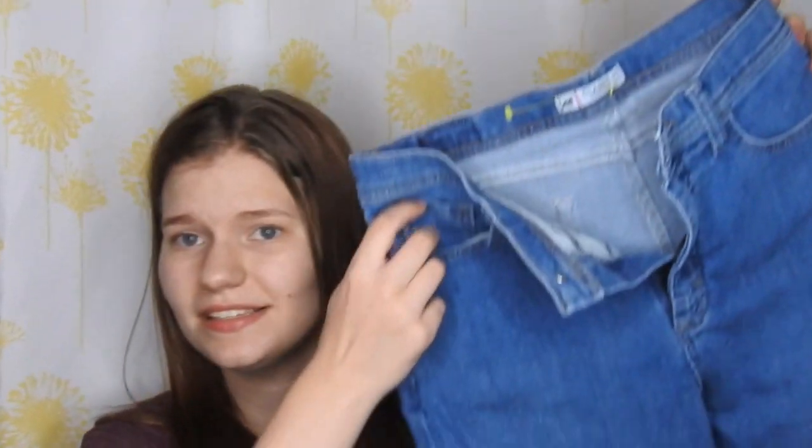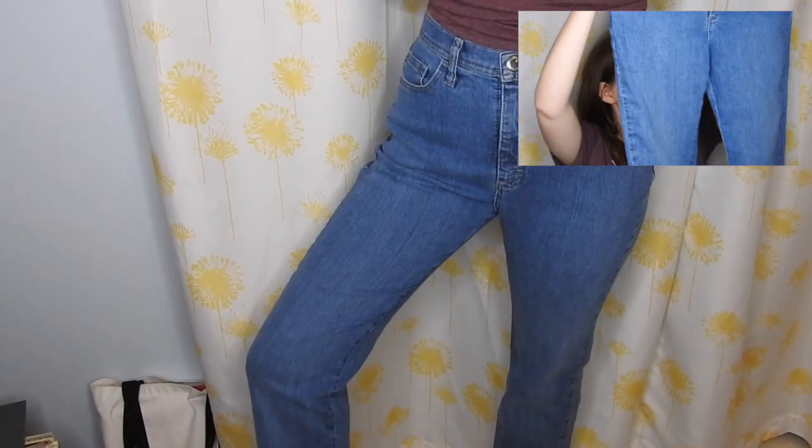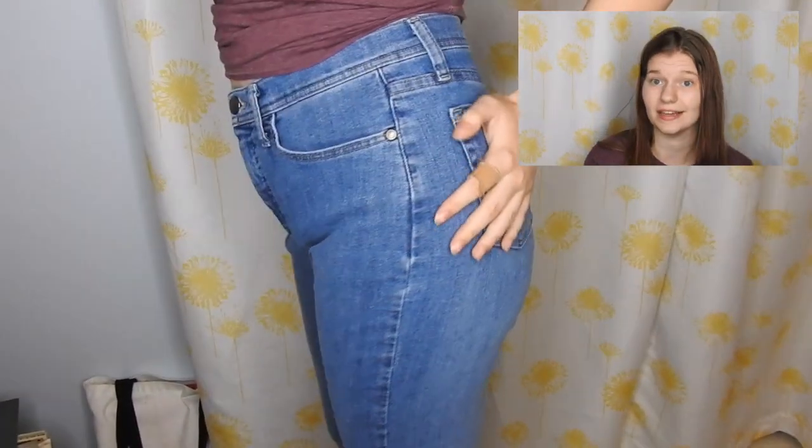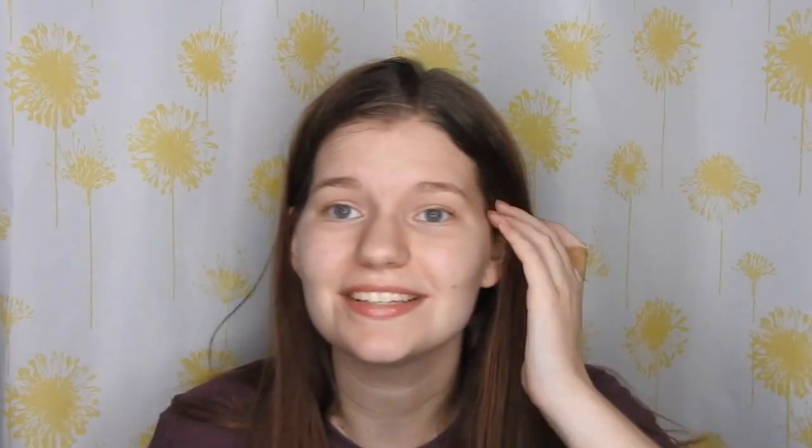Next up, jeans. I found these super cute high-waisted mom jean type things. They're from the brand Lee and they were also half off with the yellow tag. They are actually long enough — I have really long legs so most things don't fit me, and these are long enough, which is really awesome.